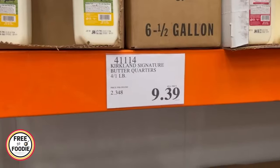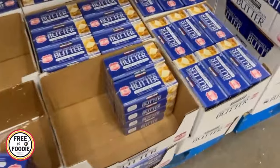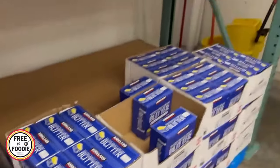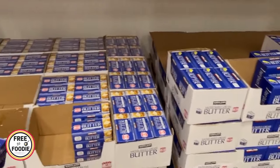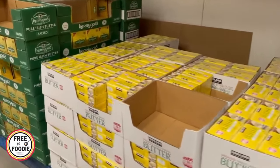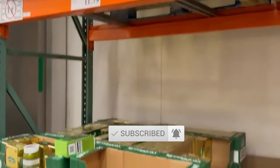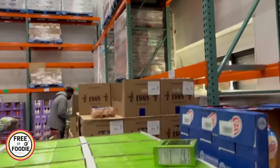Number four: butter. Full disclaimer — you can find deals at local grocery stores; I got butter for 97 cents a pound, but it was one per household. If you don't want to deal with coupons, the butter at Costco is really really good. You get huge packs for $9.39 or $8.99. They also have a Kerrygold dupe — a Kirkland grass-fed butter four-pack for $9.99 that's really delicious.